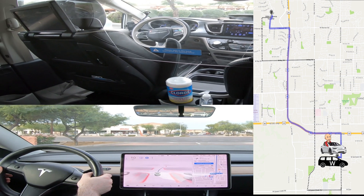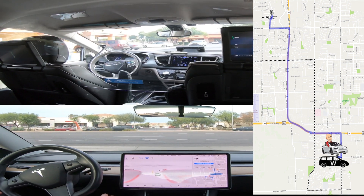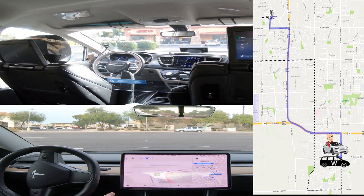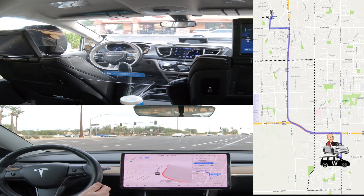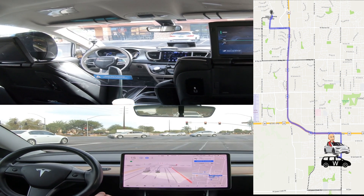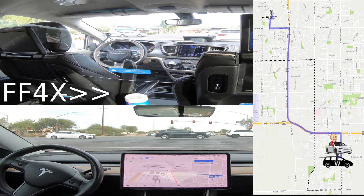The Waymo decided to take a right out of the parking lot, which made the ride about three miles longer. Here you can see them getting through the parking lot and starting to exit. The Tesla route also went right but then tried to make an immediate left to start going north. The way the Tesla navigation routed the car, it would have to make four successive lane changes within about a half a block.